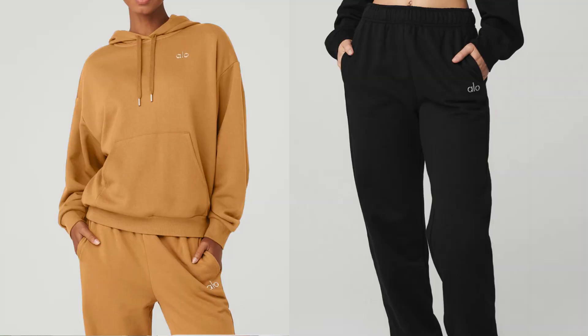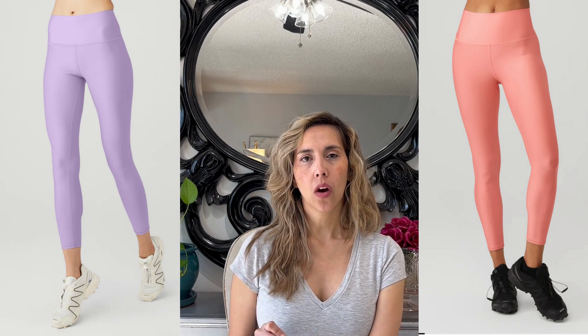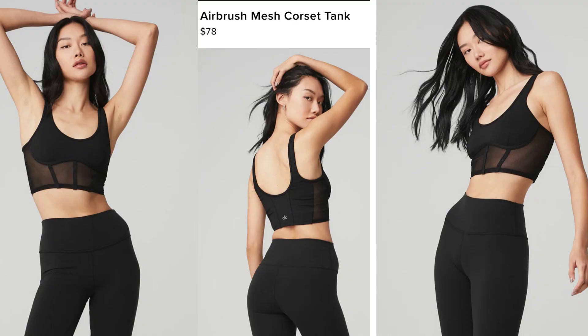Now we'll get into the looks I tried on in store. Alo is known for their sweat suits as well as the Airlift leggings. I tried on some sweatpants and a beautiful corset top — which speaks to the designer aspect but also allows you to do yoga and any kind of movement while staying hugged and in place. I'll be honest: the sales associate was wearing a black set that had a lot of lint on it, which wasn't a great look.